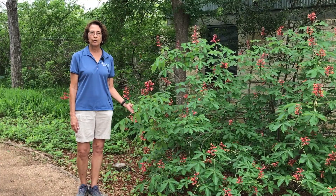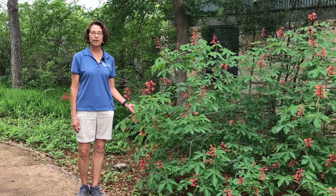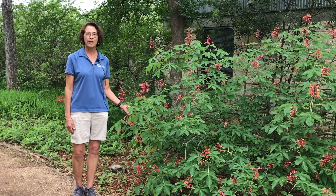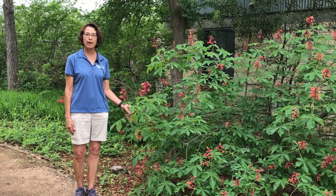Hi, I'm Julie Marcus, the Senior Horticulturist at the Lady Bird Johnson Wildflower Center, and I'd like to show you some of the early spring bloomers that are attractive to hummingbirds during the spring migration.